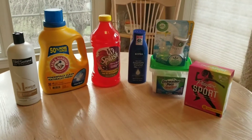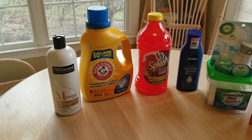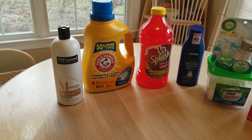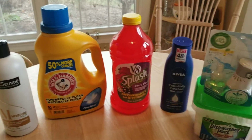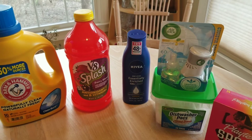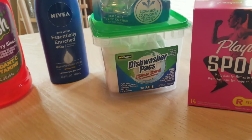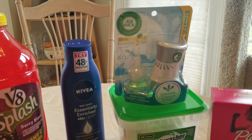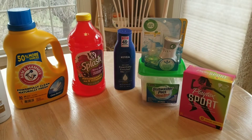This is the last haul. For these seven items I paid $10.69. There were two separate coupons for the Tresemme totaling $3 off — it's usually $4, so I paid $1. The Arm & Hammer is usually $5 and I paid $3. The V8 is usually $2 and I paid $1. The Nivea is usually $4.65, but it was $3.65 on sale, and with a coupon I paid $1.65. I did not have a coupon for the dishwasher pods, but I basically got them for free with the $5 off $25. There was also $1.50 off the Airwick and $2 off the tampons. So for all these I paid $10.69 and saved $16.50.